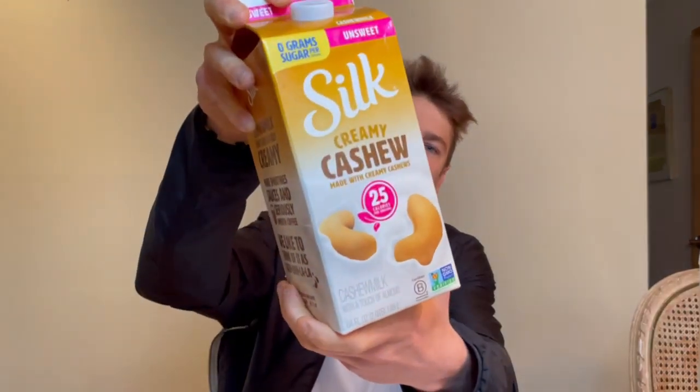I'm going to hit it with some milk and give you my thoughts on both ways. I use Silk Creamy Cashew Almond Milk — what type of milk do you guys use? Let me know in the comments below; there are so many milks out there. Shake it up, get a nice little milk pour. Stir it up, make sure the milk covers all the cereal pieces — no Cheerio left behind.